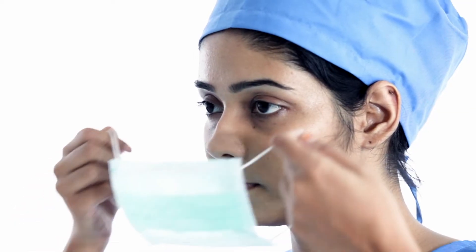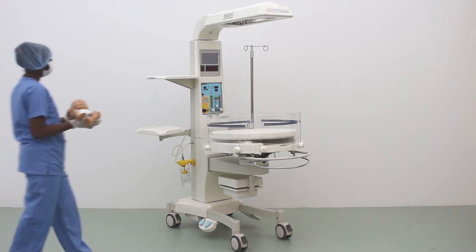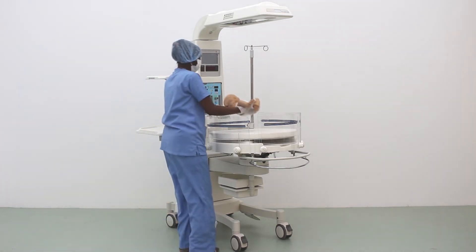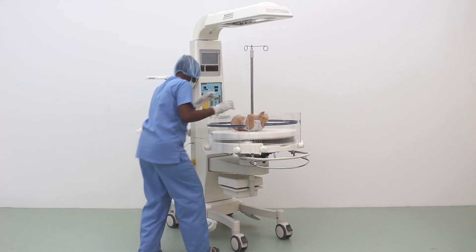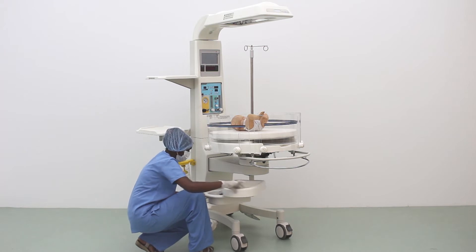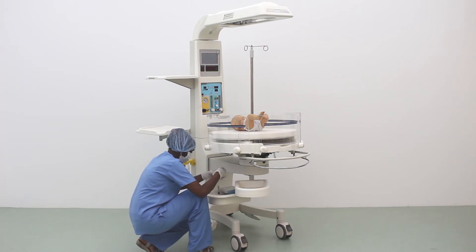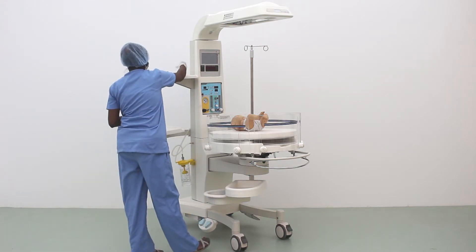Please remember to follow your hospital's sanitation code before handling the baby and the equipment. The CIC 101 strives to make the baby independent post-delivery, while at the same time providing caregivers easy access to the baby as well as a host of medical features. It has a range of inbuilt, easy-to-operate functions, making it highly baby-friendly and accessible.